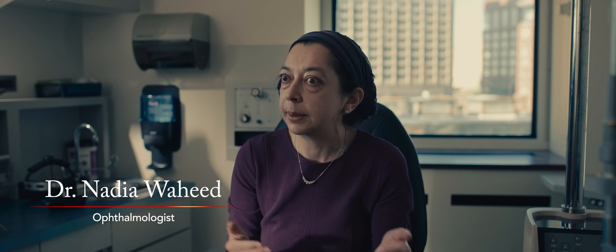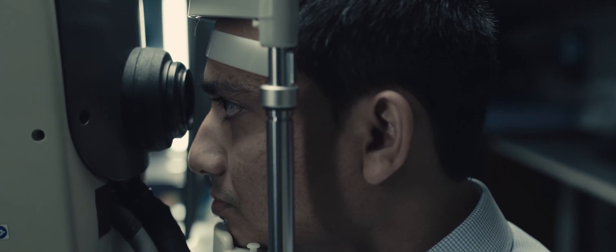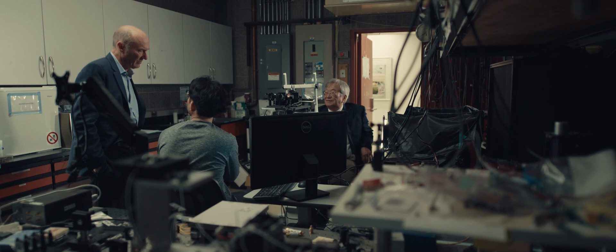The very first clinical trials in OCT happened right here at the New England Eye Center. It was possible to image over 5,000 patients, which set the precedent for understanding how you could use OCT to diagnose retinal diseases. That collaboration between MIT and the New England Eye Center was very fruitful. It really became apparent to clinicians how having this very high-resolution imaging could really improve outcomes in patients.